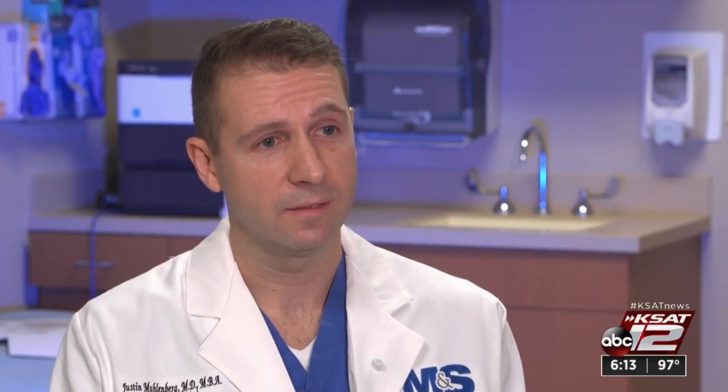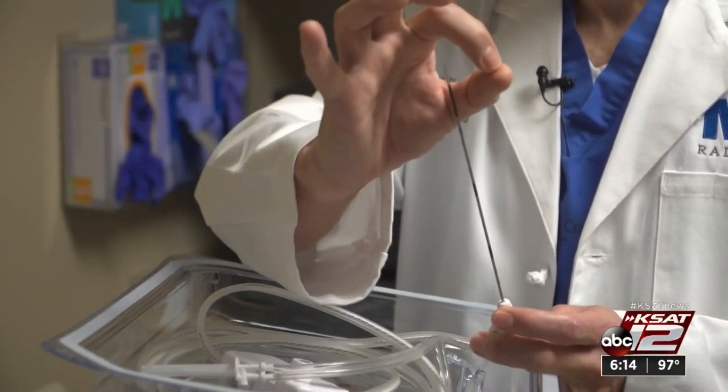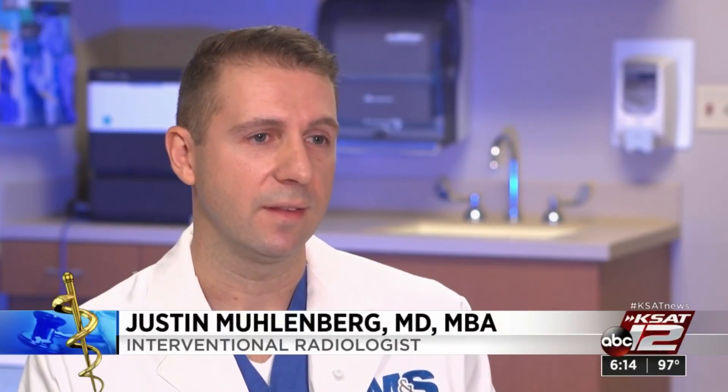The doctor said he could perform an ablation and after they're done tell the patient their tumor is gone. Ablation works by inserting a needle or probe into a tumor, turning the probe on, and delivering enough heat to cause destruction of the tissue surrounding the tip of the probe.